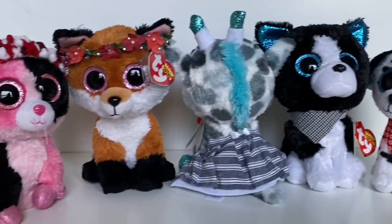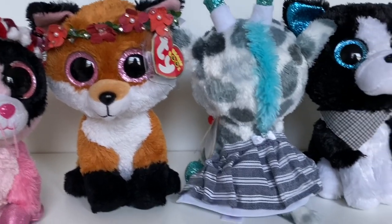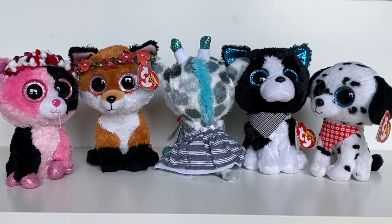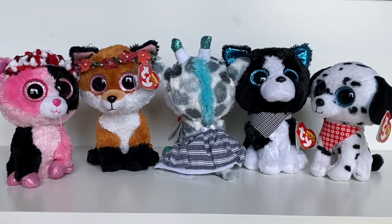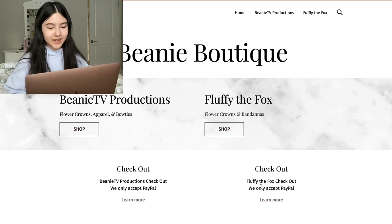Overall, Beanie Boutique's products are really really high quality. I literally have no problems with them at all — they are super cute and honestly they blew me away. Here's a massive shout out to Beanie Boutique for making my beanie boos literal fashionistas. If you guys want to support them and buy anything from Beanie Boutique, go to their website which is in the description — it's honestly a really cute website.